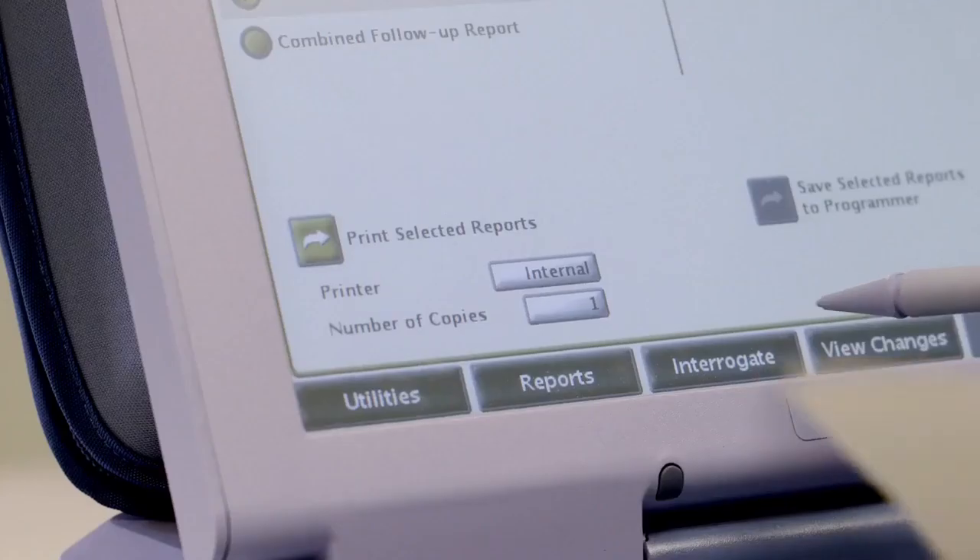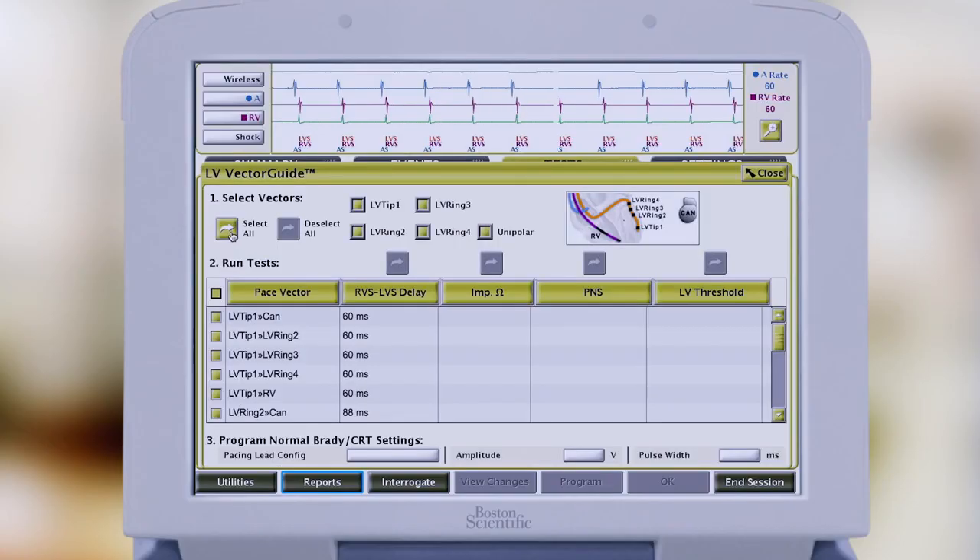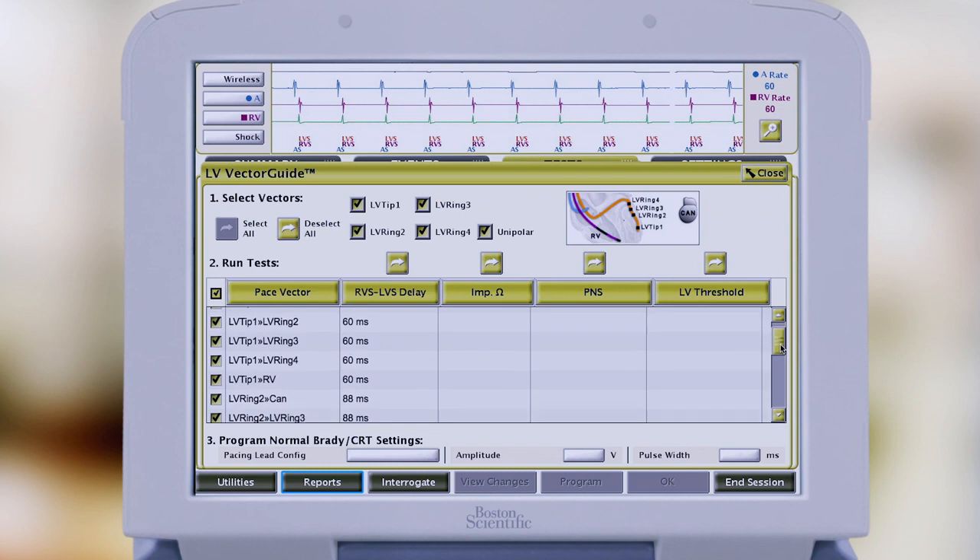VectorGuide has multiple tests all combined on one screen, which is a huge advantage. We realized from the beginning that in order to program all these different vectors, a clinician or physician was going to have to jump around from screen to screen. So we wanted to put everything together on one screen for easy testing and programming.